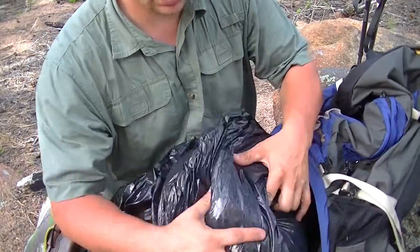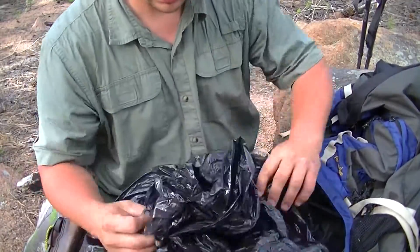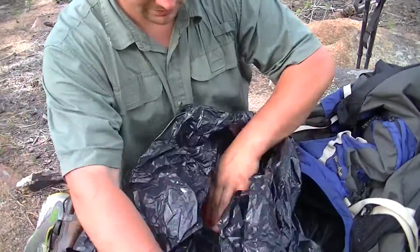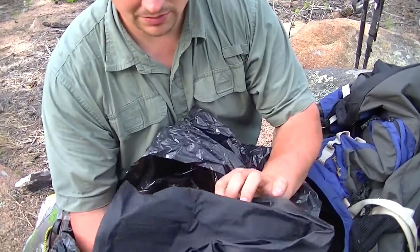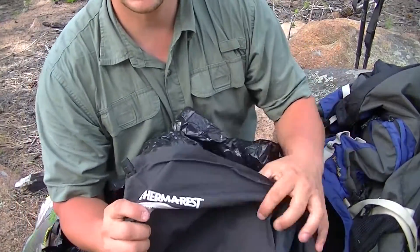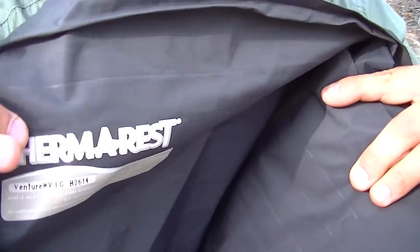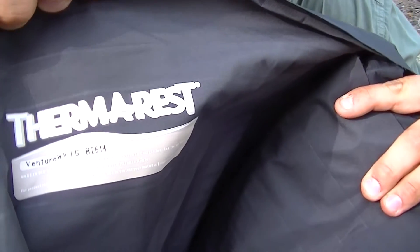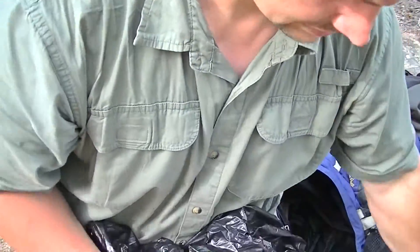This trash bag serves a dual purpose. So this is my pad — I know somebody is going to ask what kind I've got. I don't know if you can read that, but I like it. I don't care too much for the smaller pads — they kind of... I don't fit on them.